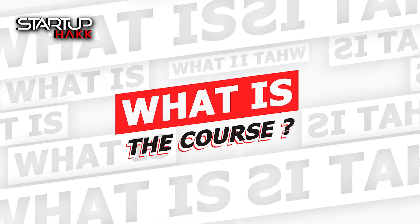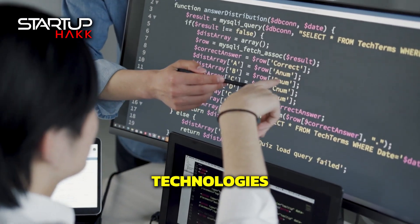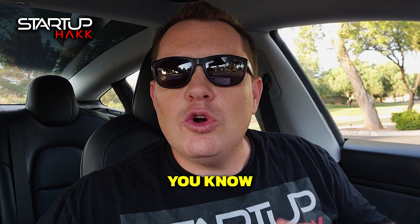So what is the course? The course is a series of training videos starting you from knowing nothing about software development and taking you step-by-step through the necessary technologies. The principles build on top of each other so that at the end of the course you know everything you need to know to build a modern complex software development project.